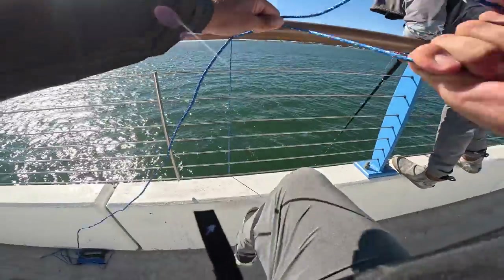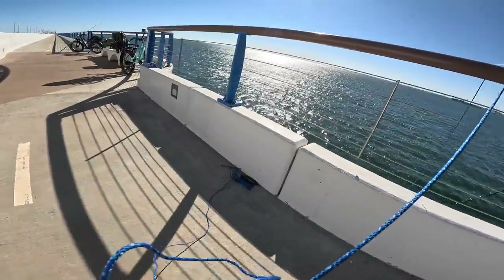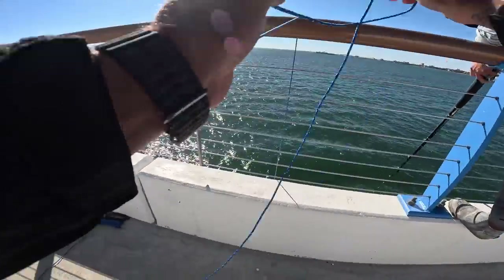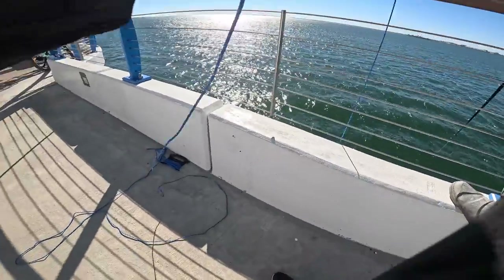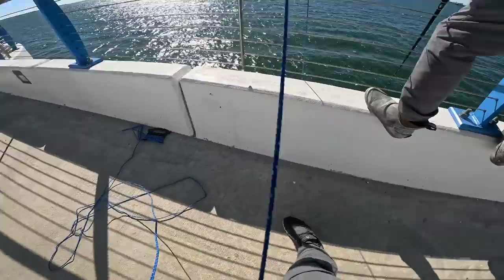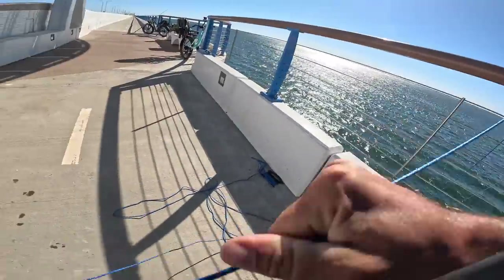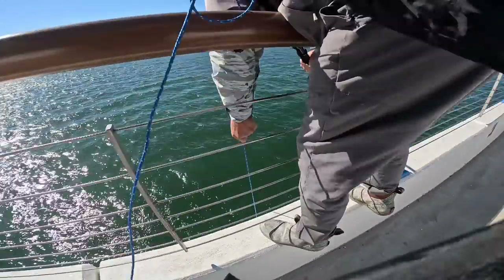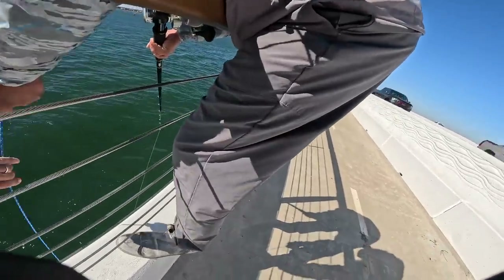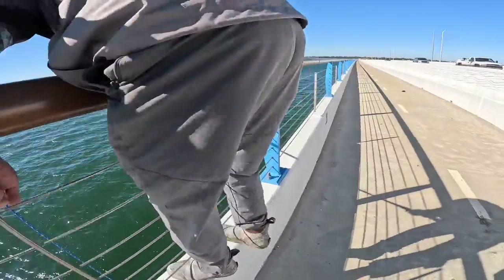You need a bigger net! He's massive guys, he's absolutely massive. Brad's struggling. It's a big fish dude — keep the mark, stop stop stop!